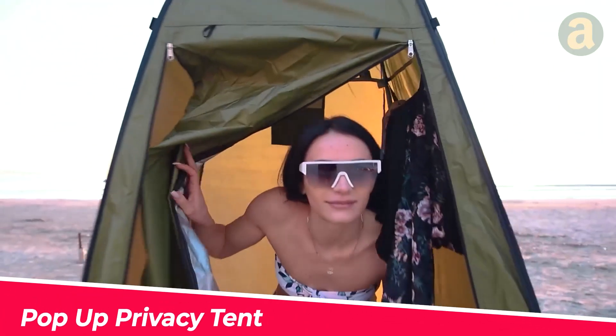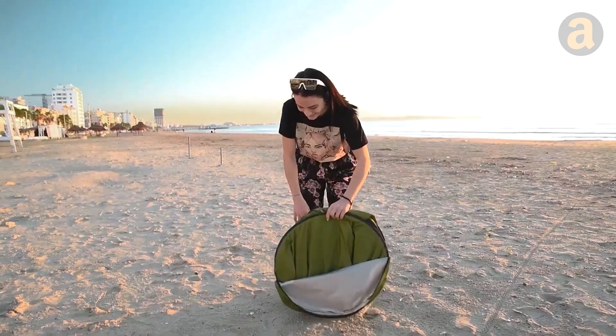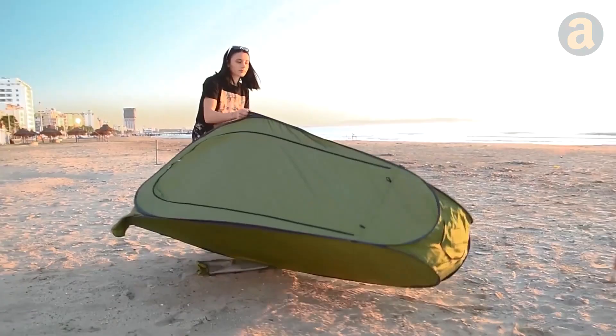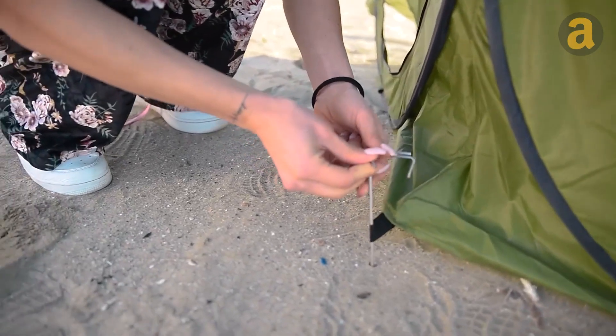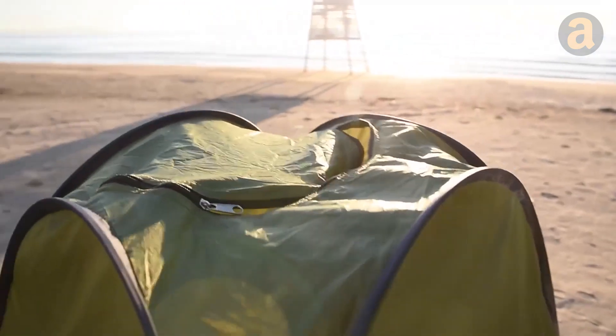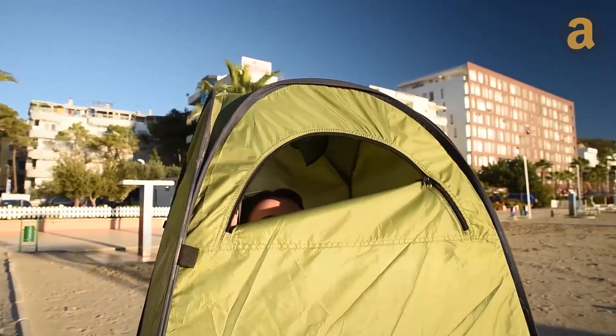Do you want to change into beachwear but are concerned about the prying eyes of others? Let this tent assist you. You can set it up in just a few seconds, then secure it with the included hooks. It features an open-top design, allowing you to hang a showerhead and a horizontally-oriented door that lets you open it up for a view around.